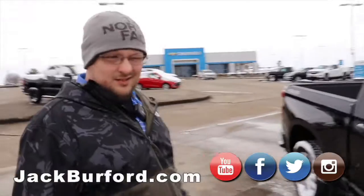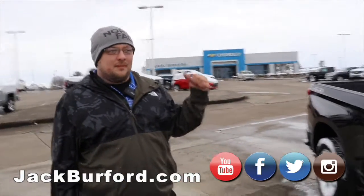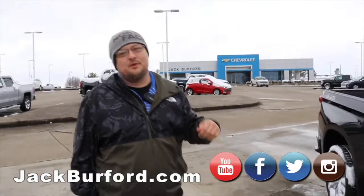And there you have it folks. You can go to jackburford.com, come by the dealership, or you can see us on all social media platforms.